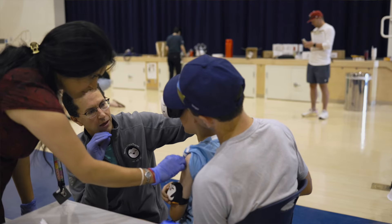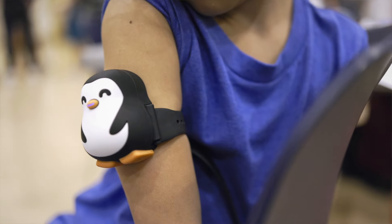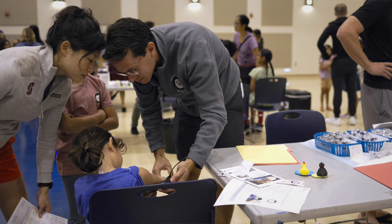Another technology we brought with us today is our Buddy Guard. Our Buddy Guard is a really cute penguin-shaped vibrating device. When you put the penguin device on the arm, it vibrates at such a high intensity that it reduces the sensation of pain that children feel when the vaccine is occurring.